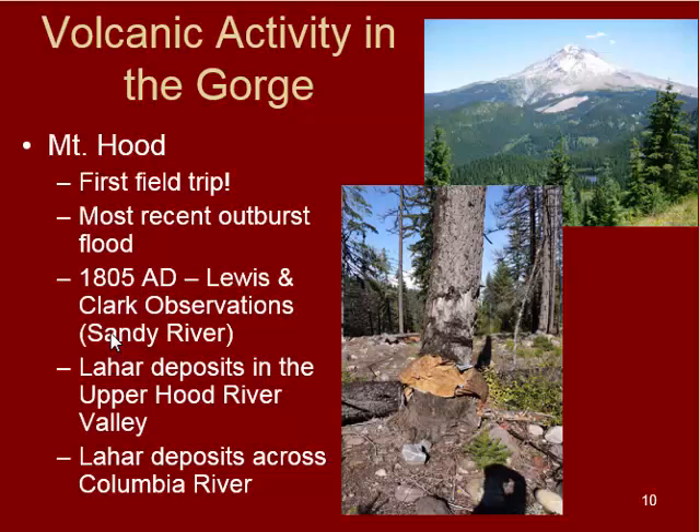Welcome back. In this next video, we are going to talk about volcanic activity in the gorge and also volcanic activity in Portland, specifically the boring lava field.